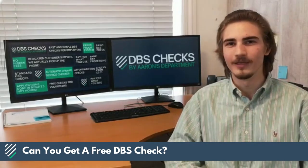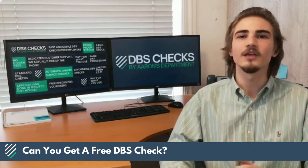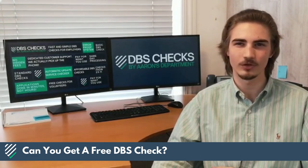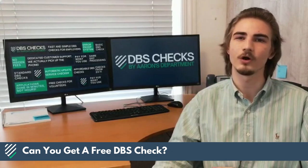Hi, Matthew at Aaron's department here. We get asked a lot: how can you get a free DBS check? It's not possible to obtain a totally free DBS check due to the costs involved in conducting and processing the check, but there are ways to reduce the overall cost.